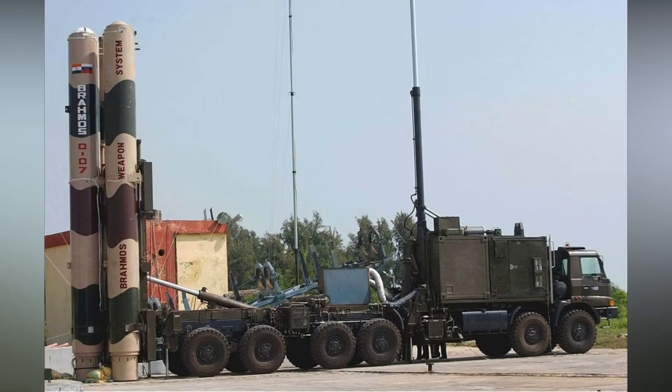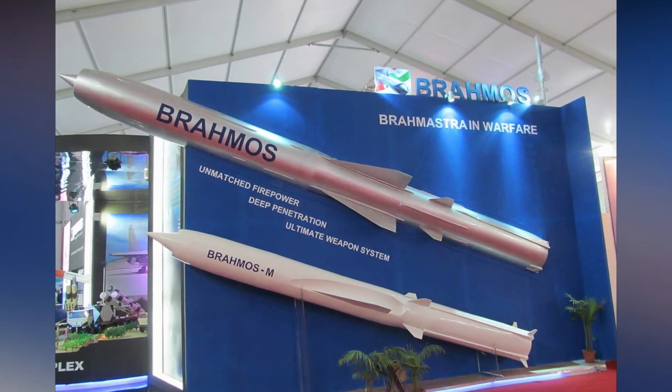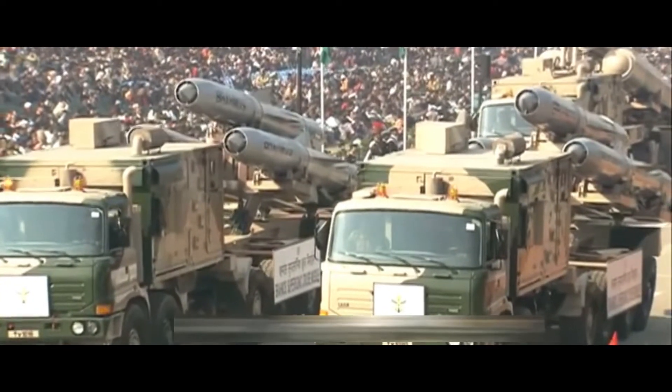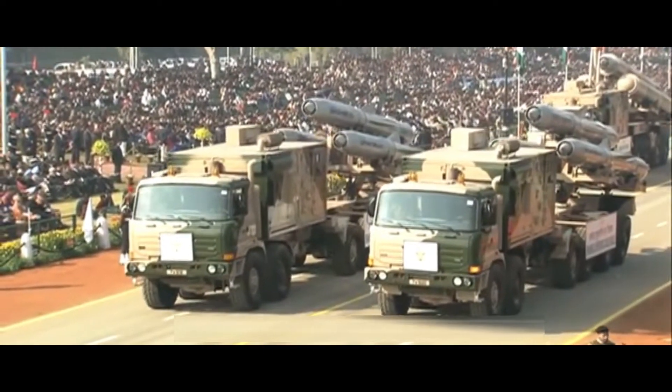Recently, the Philippine government announced its intention to acquire one of the fastest missiles in the world — the BrahMos anti-ship missile system. The delivery of the Indian-made medium-range ramjet supersonic BrahMos cruise missiles for the Philippine Navy's shore-based anti-ship missile system acquisition project is expected to start within a year's time.